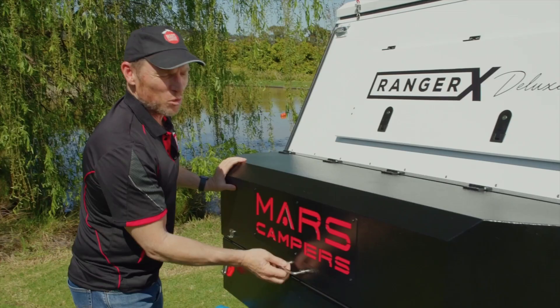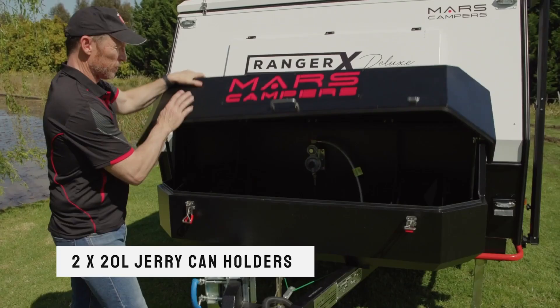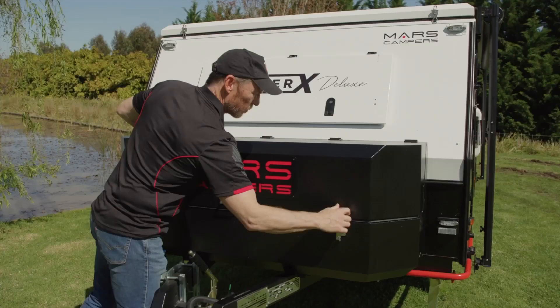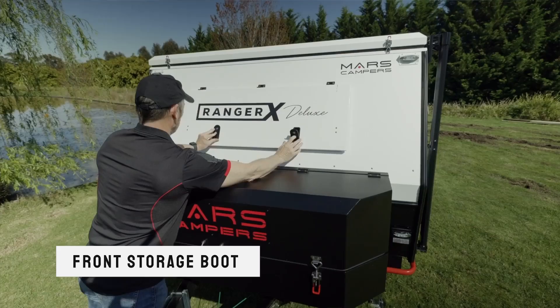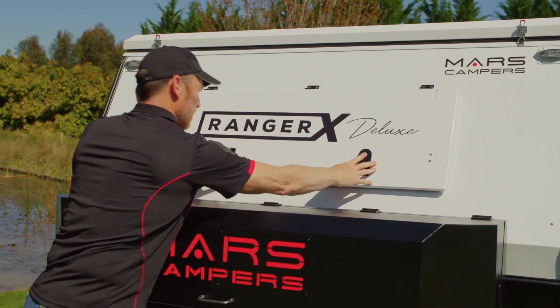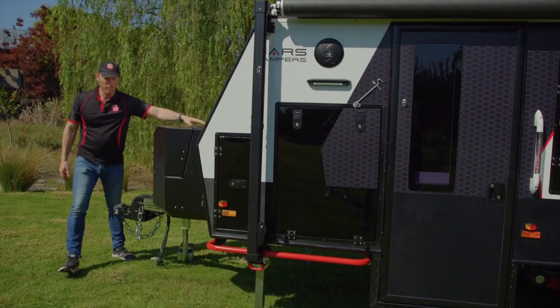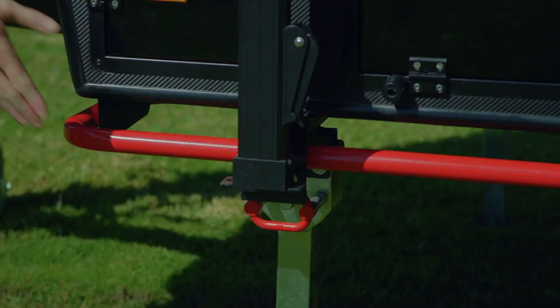Let's have a look in this really neat tool box. It has two nine kilo gas cylinder holders and two 20 litre jerry can holders. And above that we've got this excellent storage space, ideal for your fishing tackle or deck chairs. For extra protection, we've got four red rock sliders on each corner and it just looks so sleek.